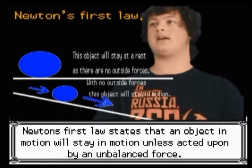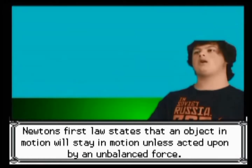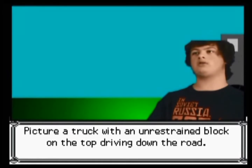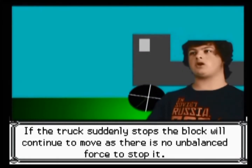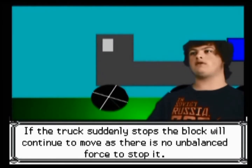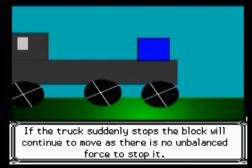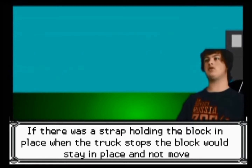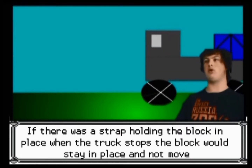Newton's first law states that an object in motion will stay in motion unless acted upon by an unbalanced force. Picture a truck with an unrestrained block on the top driving down the road. If the truck suddenly stops, the block will continue to move as there is no unbalanced force to stop it. If there was a strap holding the block in place, the truck stops, the block would stay in place and not move.